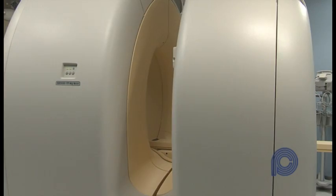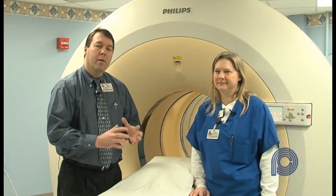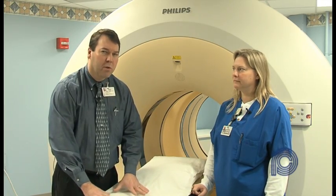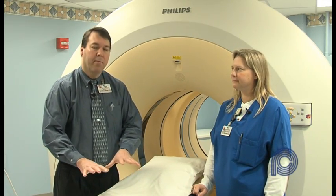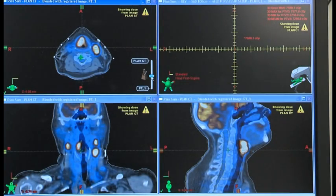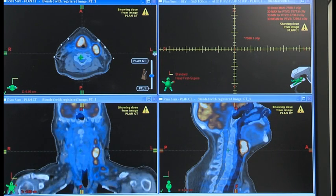When we merge those images together, we can send that to our radiation treatment planning. Not every patient will use that, but in some specific oncology cases, we want those merged images, which gives our radiation oncologist more information to plan radiation treatments.